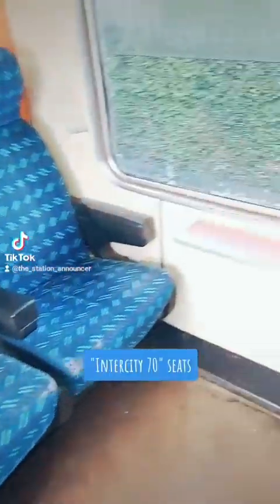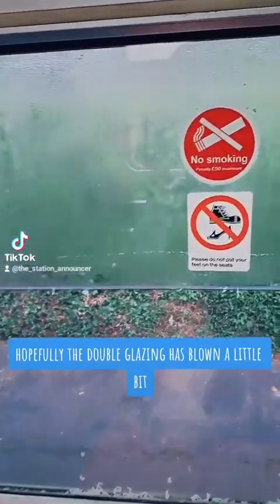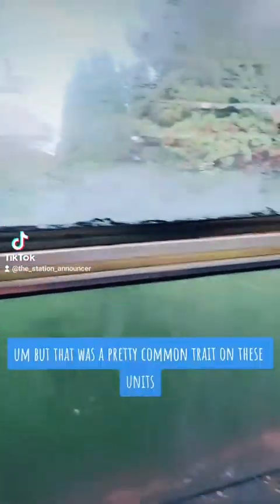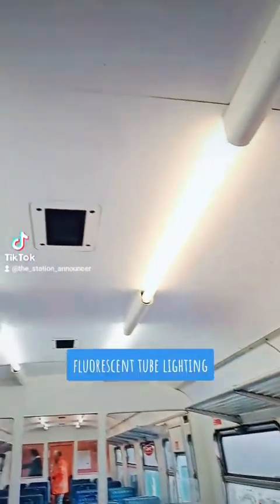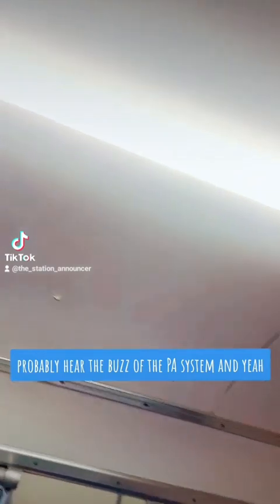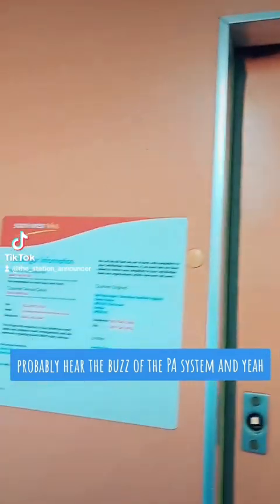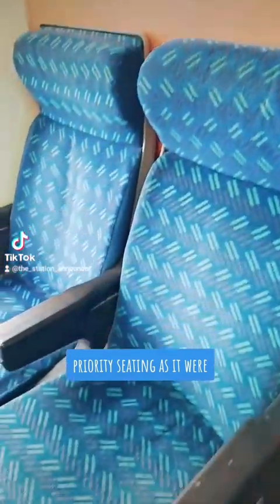Intercity 70 seats, trinket tables, unfortunately the double glazing has blown a little bit, but that was a pretty common trait on these units. Fluorescent tube lighting, you can probably hear the buzz of the PA system, and yep, there we are — Southwest Trains. Priority seating, as it were.